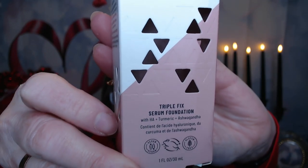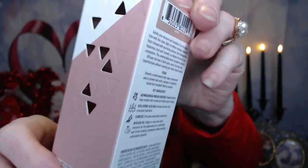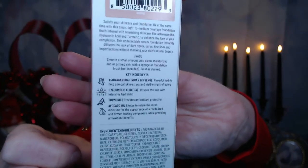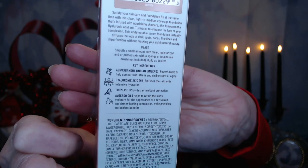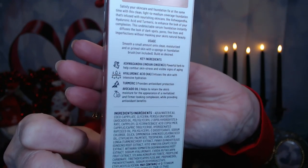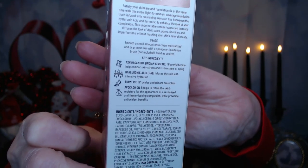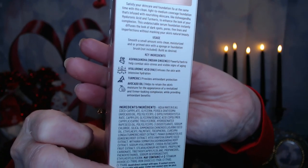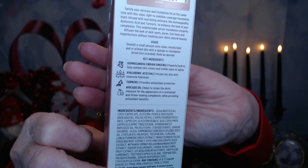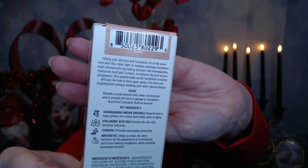It's got hyaluronic acid, turmeric, and ashwagandha — which is an Indian ginseng, a powerful herb to help combat skin stress and visible signs of aging. Hyaluronic acid infuses the skin with intensive hydration. Turmeric provides antioxidant protection. And avocado oil helps retain the skin's moisture for the appearance of a revitalized and firmer-looking complexion while providing antioxidant benefits.